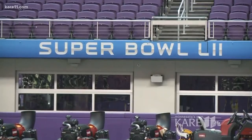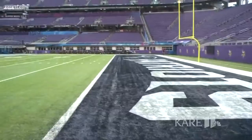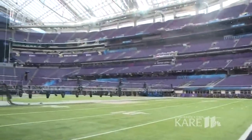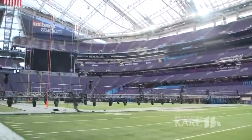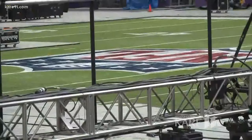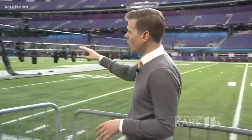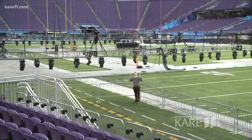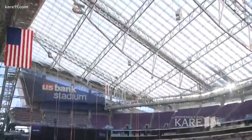NFL Field Director Ed Mangan says the field is nearly finished. The familiar Vikings end zones are already gone, just days after the loss. We pull those out and put blank, just plain green turf in there, and then we paint the new teams in. You can see we've got the shield at the 50. Not all of the work going on on the field has to do with the actual playing turf — there's still hours of work to be done on this lighting system, which will be part of the halftime show. And once it's all complete, this massive structure will go straight up until showtime.